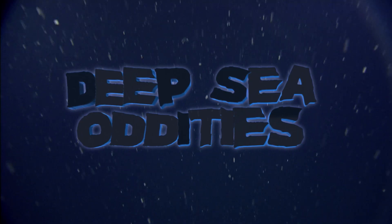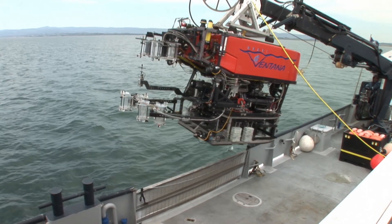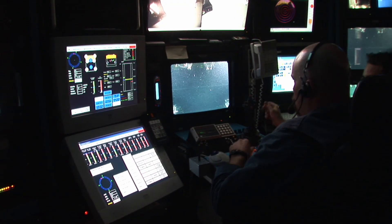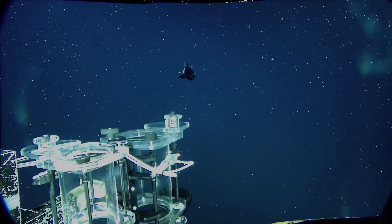We know more about some other planets than the deep sea, but scientists at places like the Monterey Bay Aquarium Research Institute are sending eyes into the darkness in the form of remotely operated submersibles, beaming back some amazingly odd images.